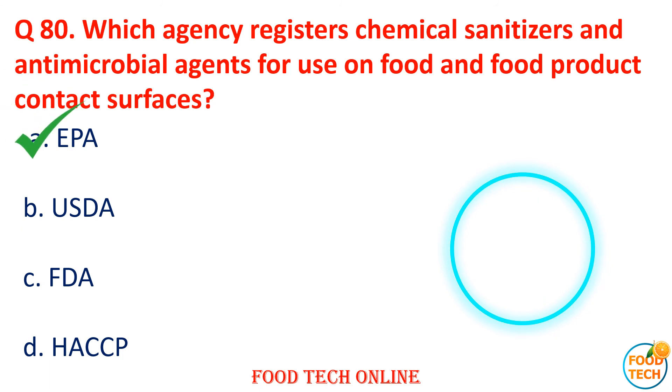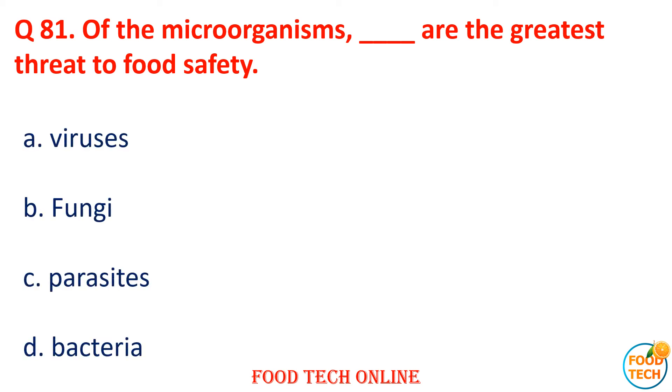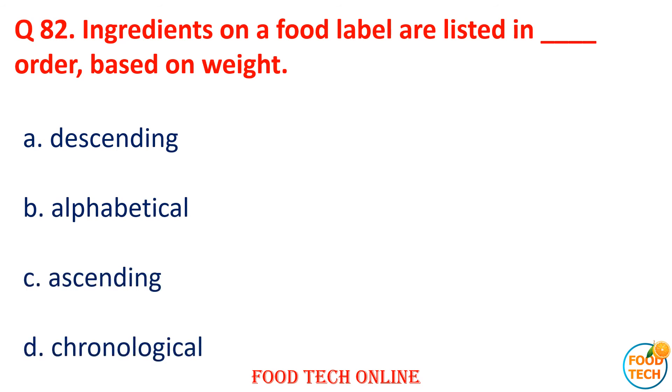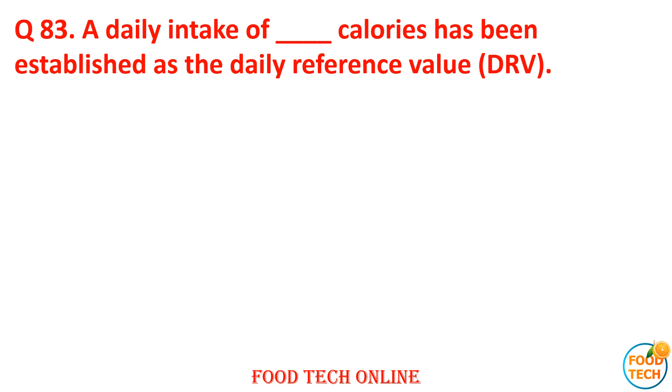Question 81: Of all organisms, dash are the greatest threat to food safety. A. Virus, B. Fungi, C. Parasite, D. Bacteria. Answer: D. Bacteria. Question 82: Ingredients on a food label are listed in dash order based on weight. A. Descending, B. Alphabetical, C. Ascending, D. Chronological. Answer: A. Descending.